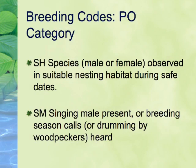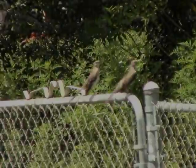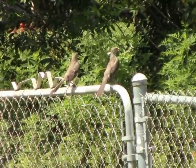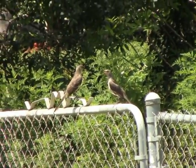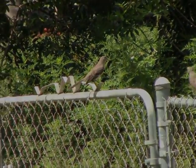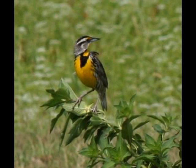Our next category is PO for Possible. This includes the code SH, which is Suitable Habitat. This is the most basic breeding evidence. It simply indicates that an adult bird was seen in the appropriate habitat within the safe dates. For songbirds and other birds not known to travel great distances, we use SH even if the bird was not literally in suitable habitat at the moment. It is assumed that the bird will use suitable habitat within the block at some point. SM, or Singing Male, is the next highest category.